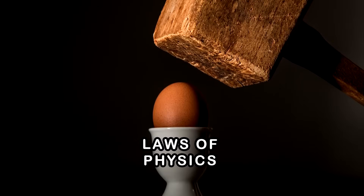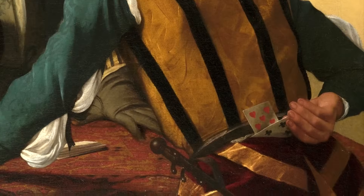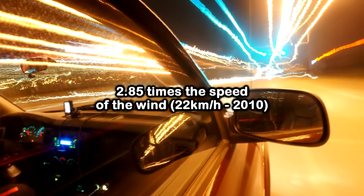Some say it breaks the law of conservation of energy. Others claim the vehicle is using some kind of hidden engine. But this concept has been demonstrated repeatedly — most famously by the Blackbird vehicle, which achieved 2.8 times the wind speed in a downwind direction.